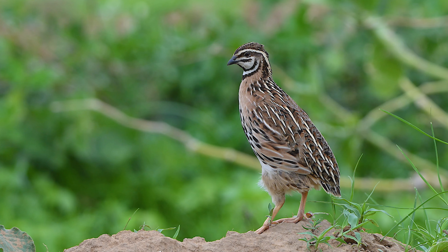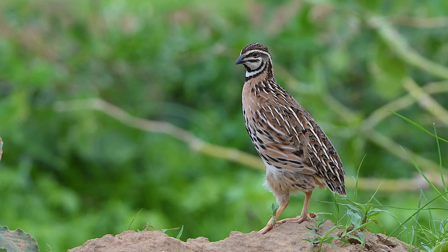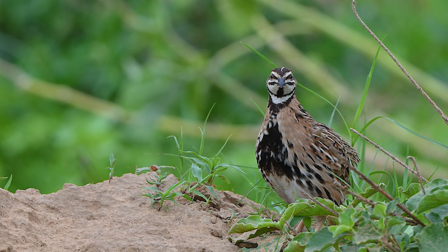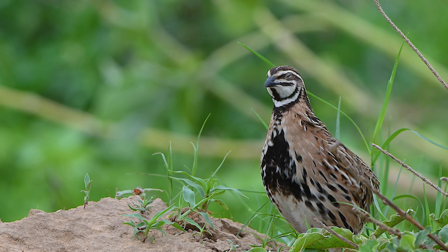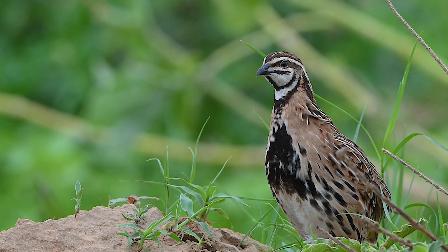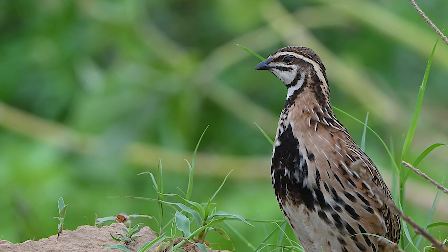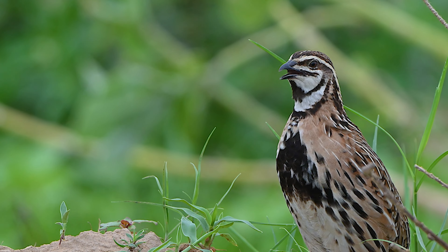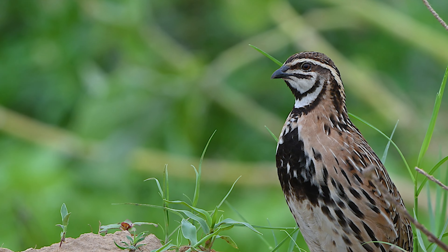Reaching their maximum height, they stand tall and confident, ready to make their presence known. The elevated position not only helps their call travel further, but also makes them more noticeable to potential mates in the vicinity. This powerful call can attract mates from quite a distance, leading to successful pairings. It's a fascinating behaviour that highlights the rain quail's adaptability and unique mating rituals.